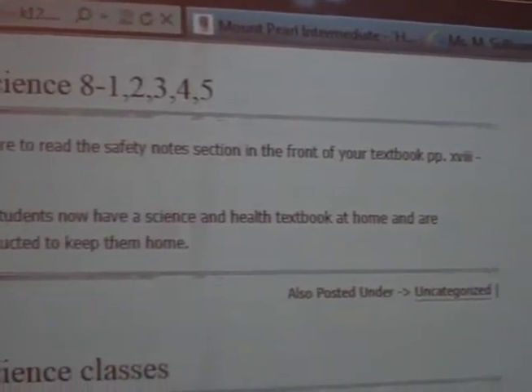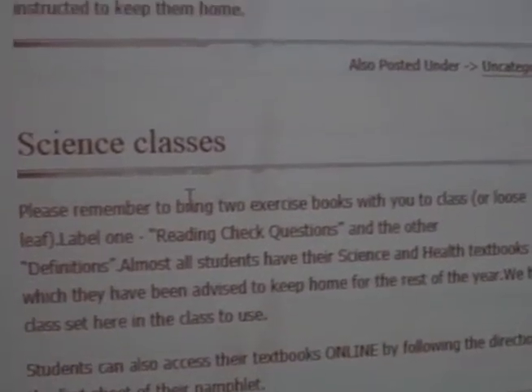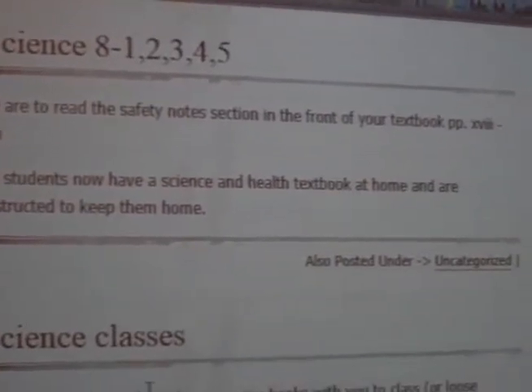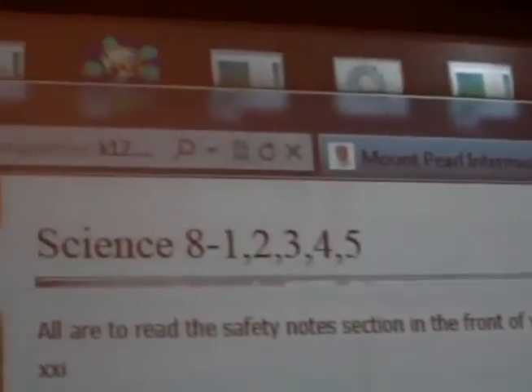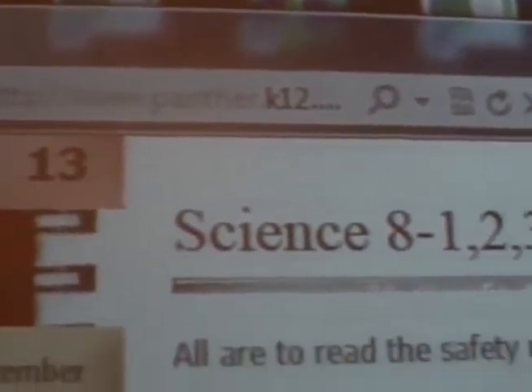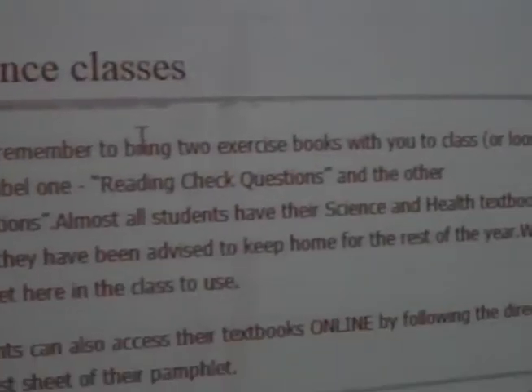I'm faithful to the homework page — I make sure everything is written down at least two to three times a week with all the information on the homework page. You can get the homework page at www.panther.k12.nf.ca — you log in, go under Mrs. Sullivan, and you'll get the science and health work as well.